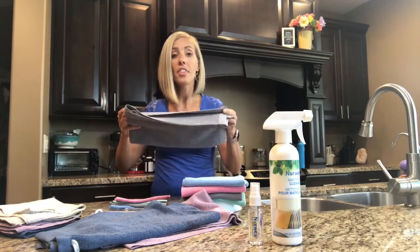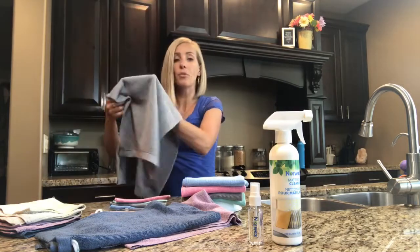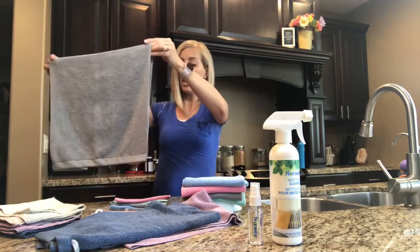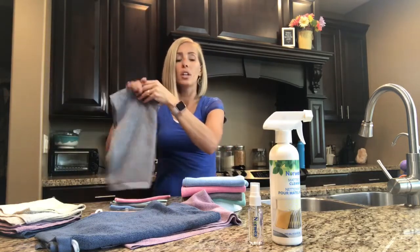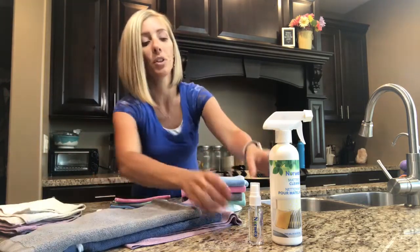They're very thin and pack very easily. So even backpacking, you could squeeze one of these babies in. Definitely think about taking one of those with you.